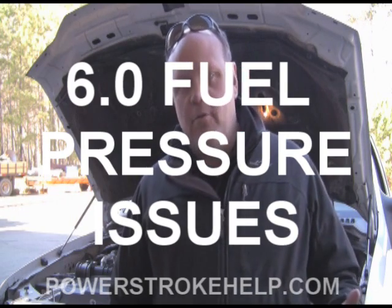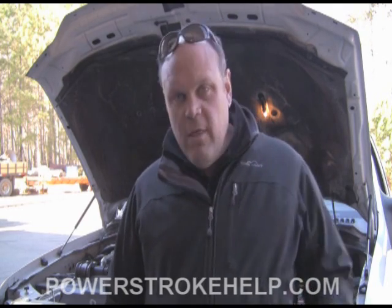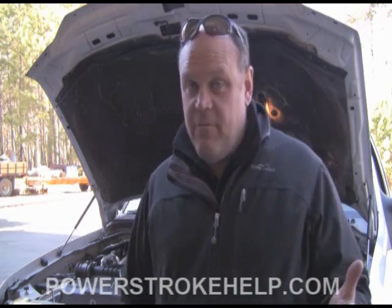In this section we're going to talk about fuel pressure. Fuel pressure is crucial to every diesel, but it's especially crucial in the six liter. One of the things that's hard for folks to understand in terms of fuel pressure is there is a static fuel pressure and there is a dynamic fuel pressure.